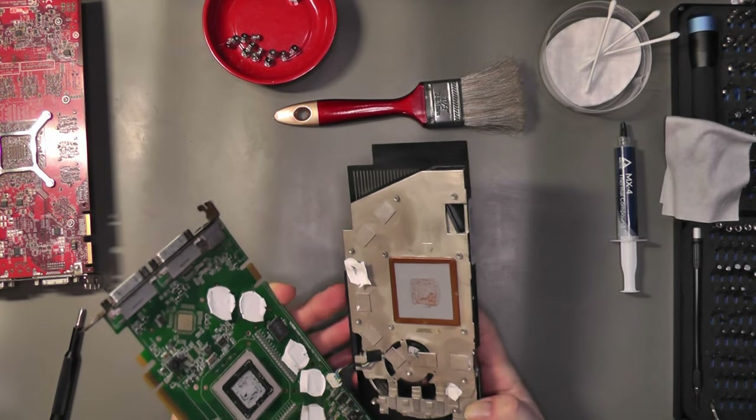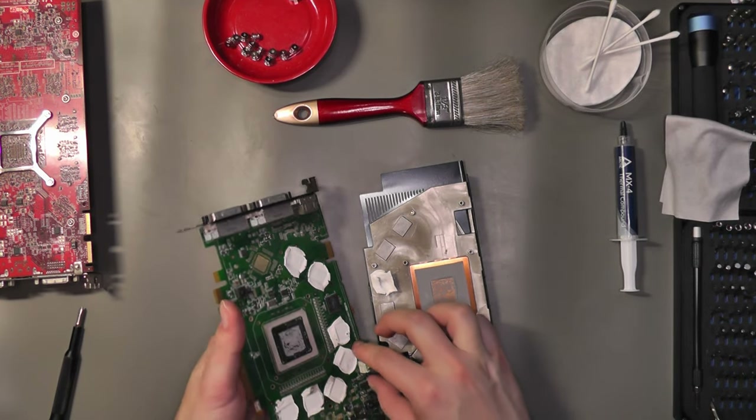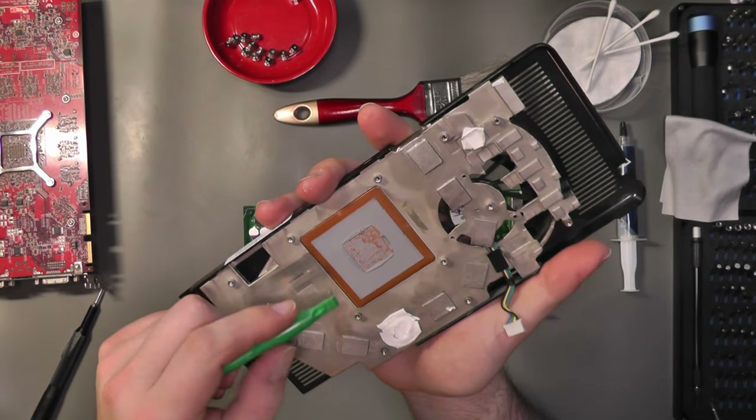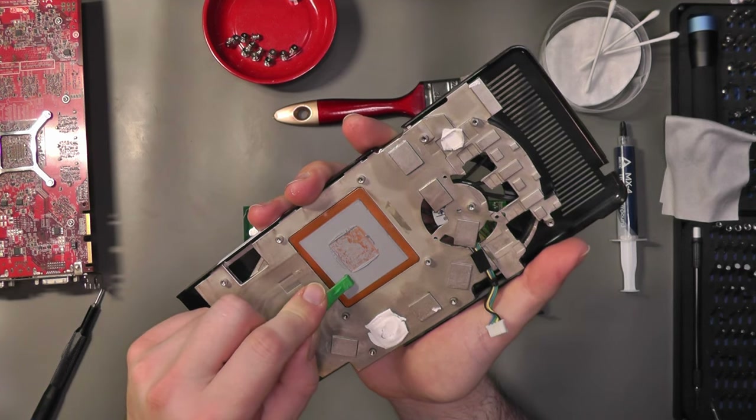There are thermal pads to help keep memory temps in check and the cooler is impressively compact. The thermal paste, to my surprise, was not actually dry even after all those years.